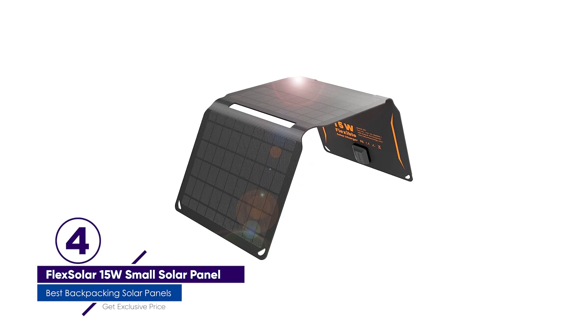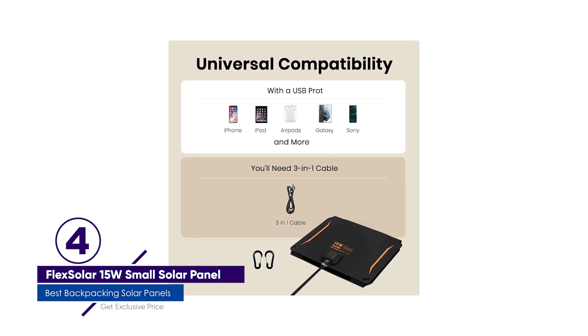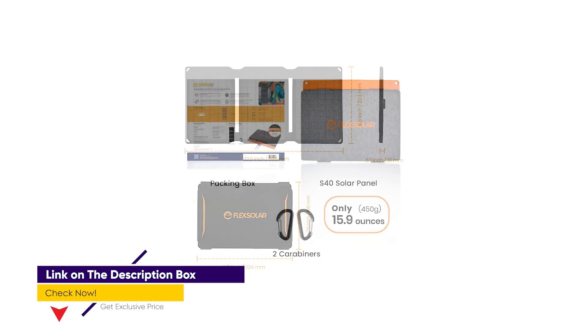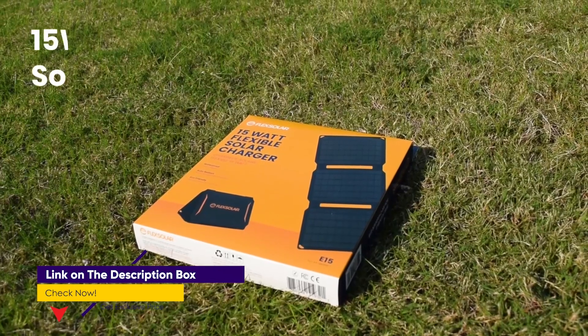Number 4: FlexSolar 15W Small Solar Panel Charger. So let's say you're a little skeptical about investing in a backpacking solar panel and don't want to spend a lot of money. The FlexSolar 15W Solar Panel, weighing just 1 pound, is an excellent choice. In fact, it has earned our recommendation as the best budget-conscious backpacking solar panel.